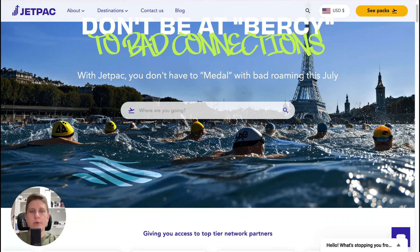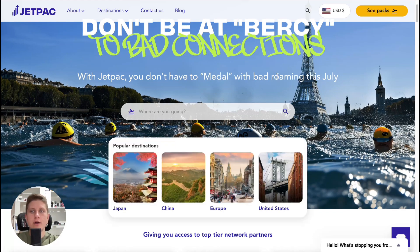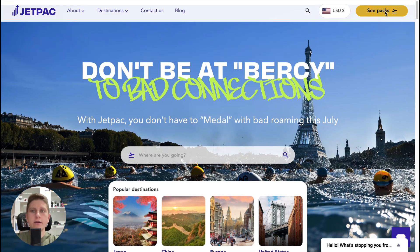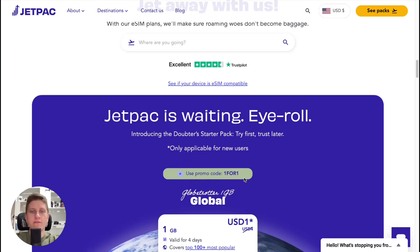You'll come to this page where you can simply select the necessary location in the search bar, or you can click on eSIMs in the top right. We'll move to the next section here where we can find the first feature.